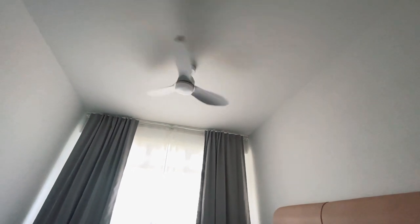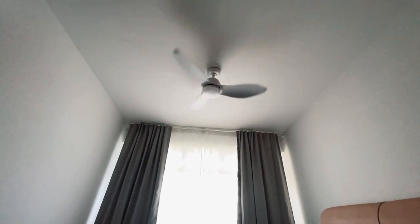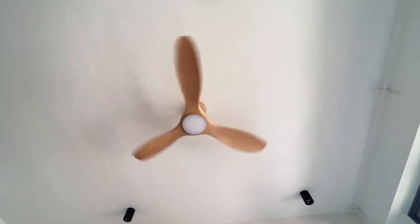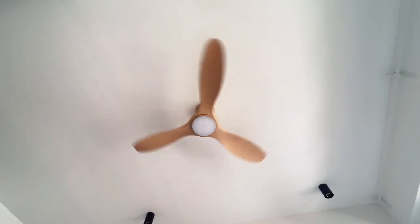Hello everyone, welcome back to my channel. Ceiling fans can be one of the most important aspects to consider for your home as we use it daily, so in this video I'll be sharing the top reasons why you should also get a ceiling fan and also the installation process of my ceiling fans.